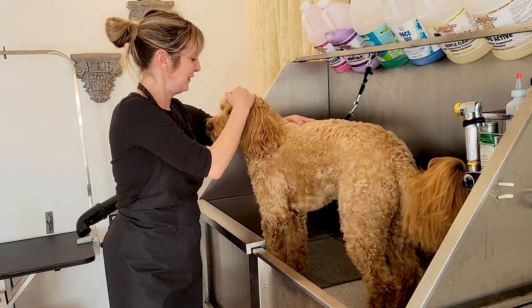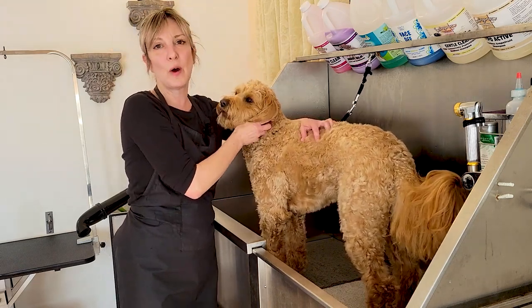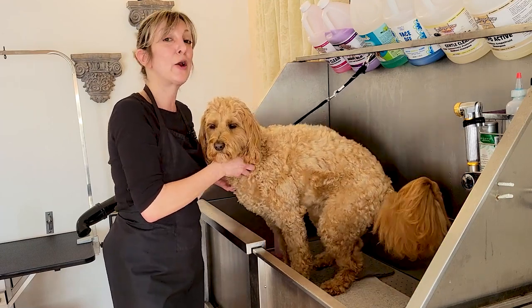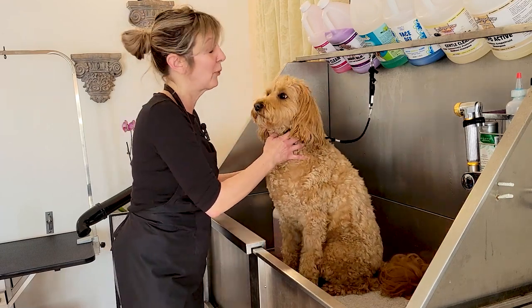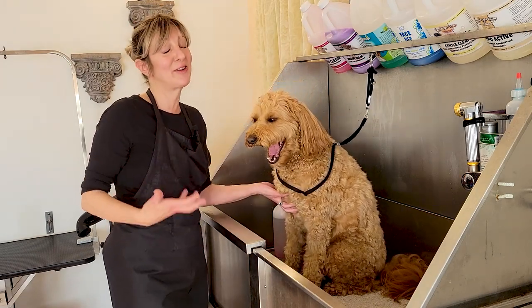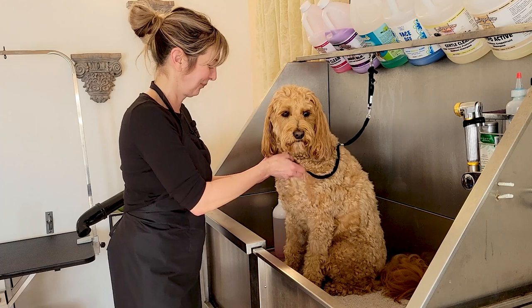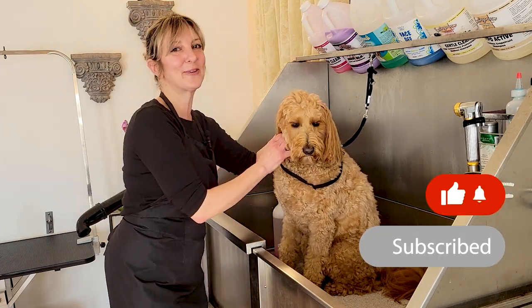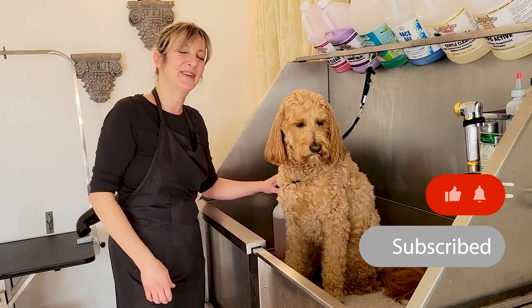I'm going to go ahead and give Lily Rose her groom. I really wanted to take a moment to share with you guys what a perfect client looks like — that owning a doodle, you can have a perfect grooming schedule to make sure that your doodle is having a very happy grooming experience. Guys, thanks so much for watching, thanks for clicking that thumbs up, and thanks for subscribing if you haven't done so already. We will see you soon.